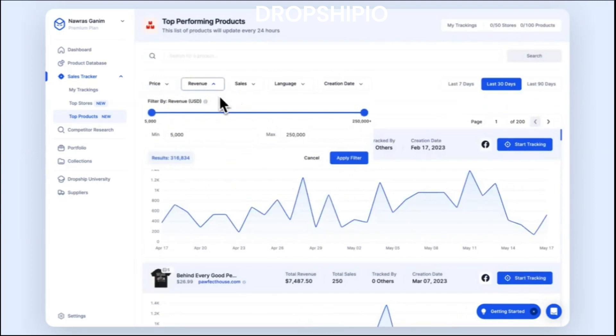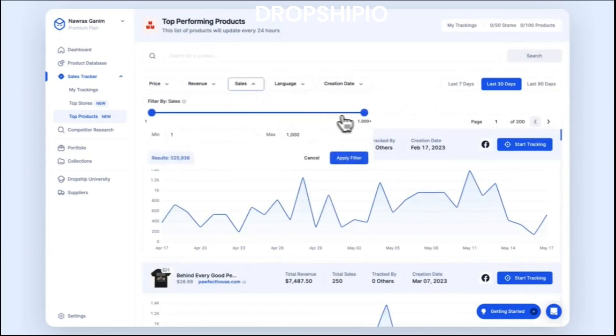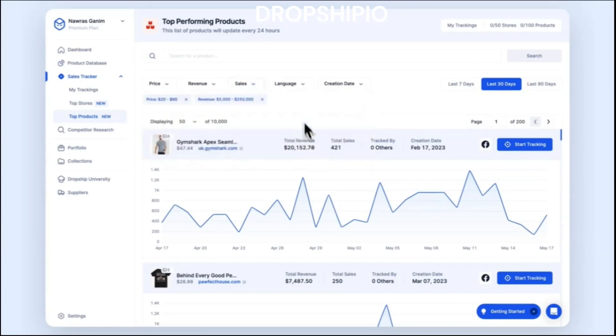Dropship.io also offers a Top Stores feature, letting you see the best-selling products of each store and their sales revenue to identify profitable opportunities and optimize your product selection strategy. This makes it easier to find your next product to sell. You can identify the top performing stores in e-commerce and make informed product decisions. For anyone looking to launch a successful dropshipping venture, studying these top stores can provide invaluable insights, strategies, and best practices to replicate their achievements.